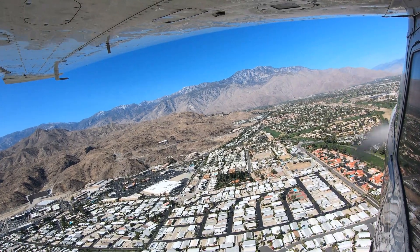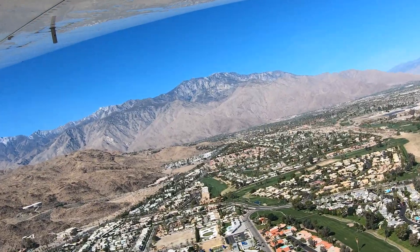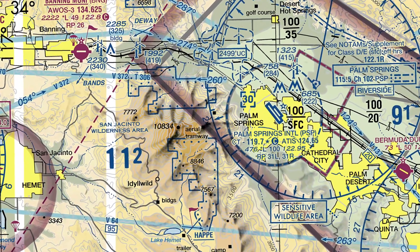Pilots flying into Palm Springs need to be especially aware of the local terrain that surrounds the airport. San Jacinto Peak is just one of several mountains that exceeds 10,000 feet and is located just 10 miles west of the airport.